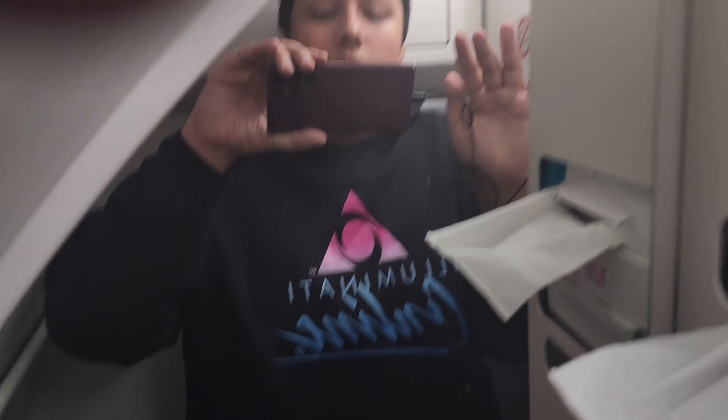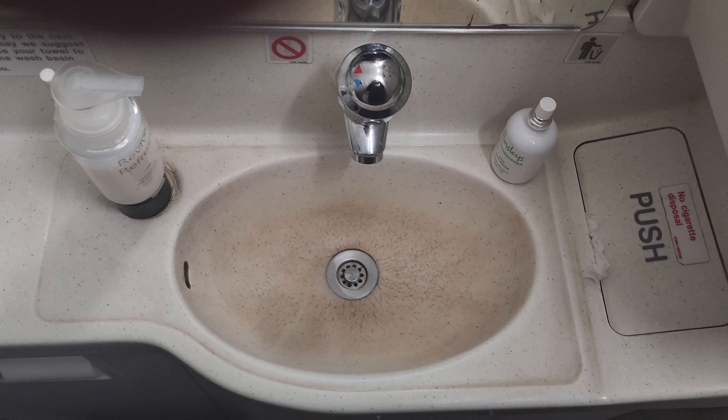Now it's time for a quick bathroom tour. There's not too much to write home about here — it's a bathroom in a narrow-body aircraft. As we come in to land, it's time to think about the overall experience.